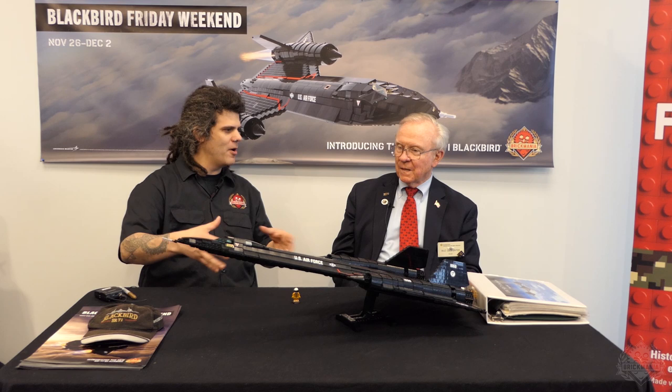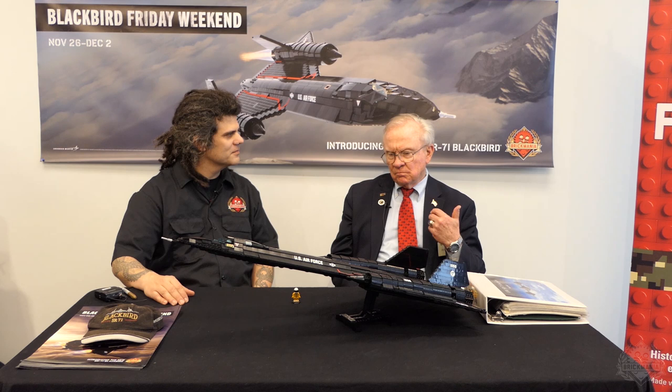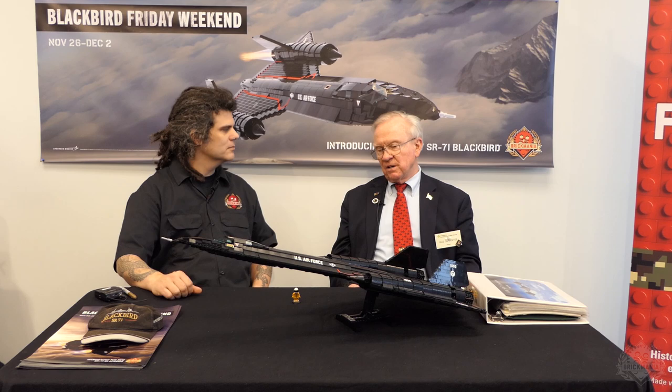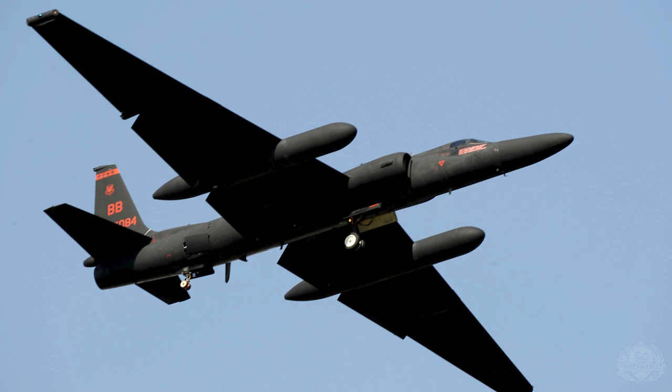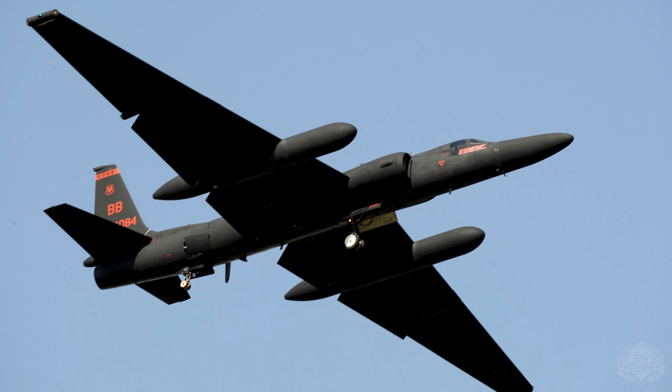The SR-71 came about because of the Soviet Union. President Eisenhower needed intelligence collection, so Lockheed, through Kelly Johnson, designed the U-2 — a flying glider that flies around 70,000 feet at about 450 miles an hour. On July 5th, 1956, it overflew Moscow. The Russians saw it on radar, which we didn't expect, and surface-to-air missiles were deployed that could potentially reach that altitude.